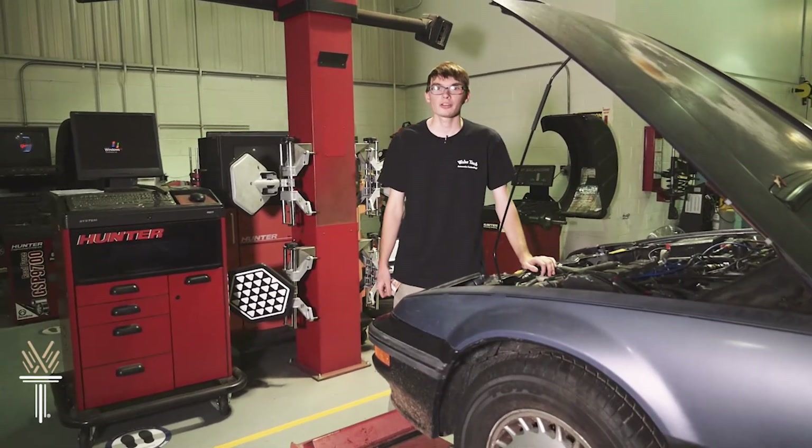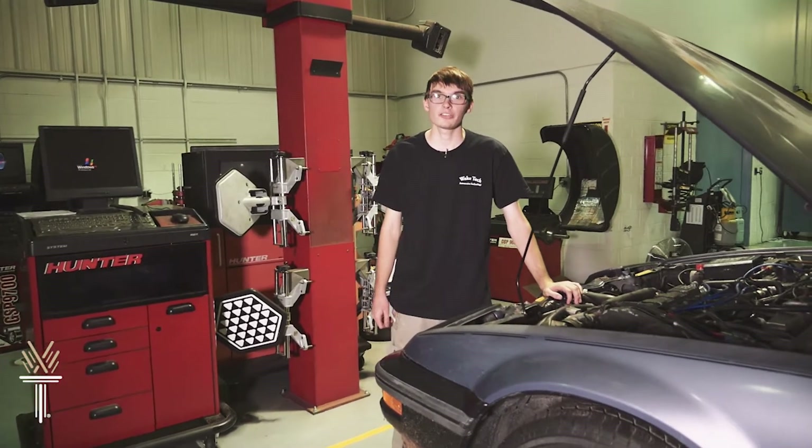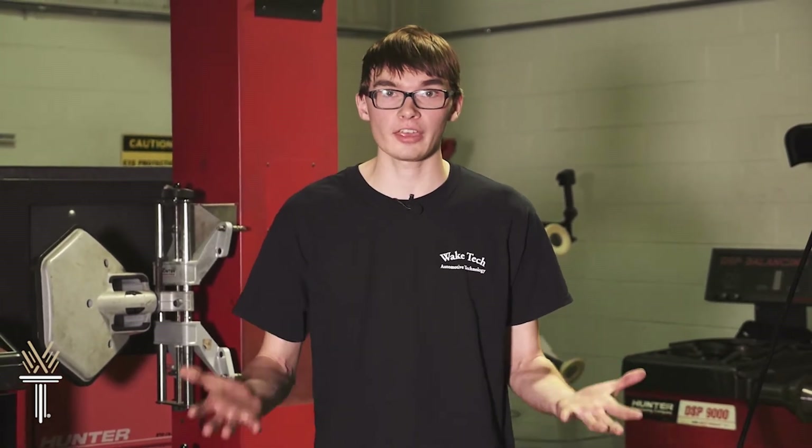Are you ready to crank up a cool career? There are so many options in the skilled trades that you may want to consider. My name is Max Replank and I'm an automotive student here at Wake Tech. The Applied Engineering Technologies Division is a place where students can use their hands and their brains and put them to good use.